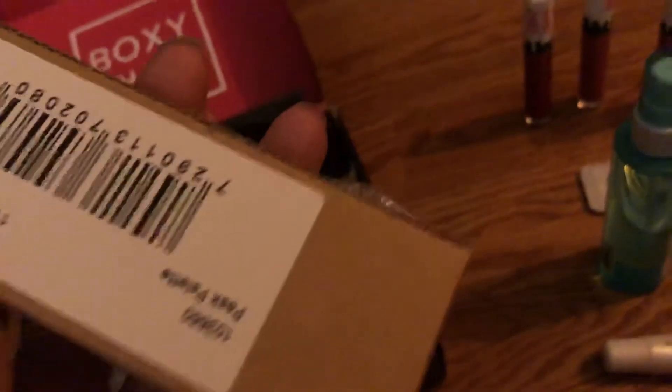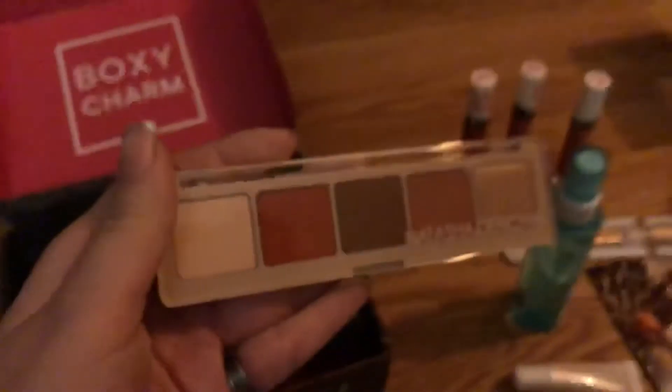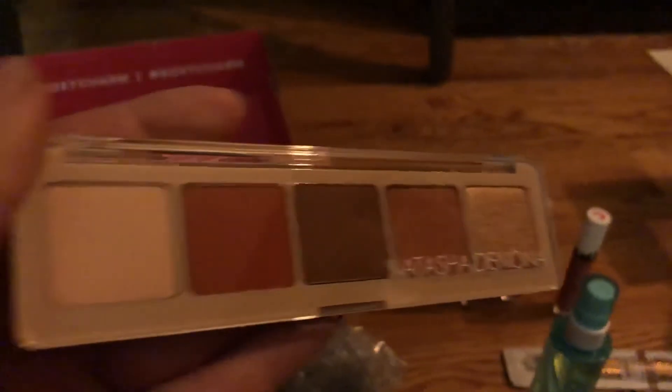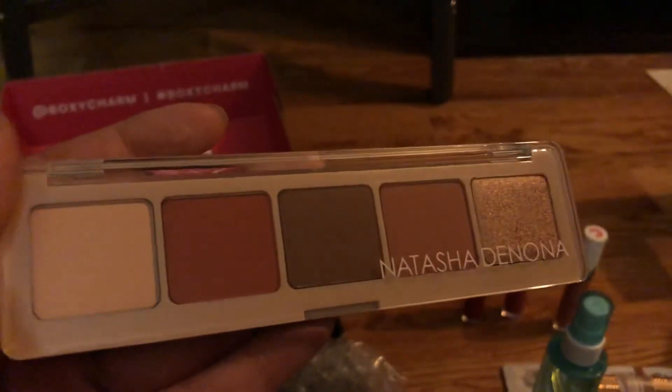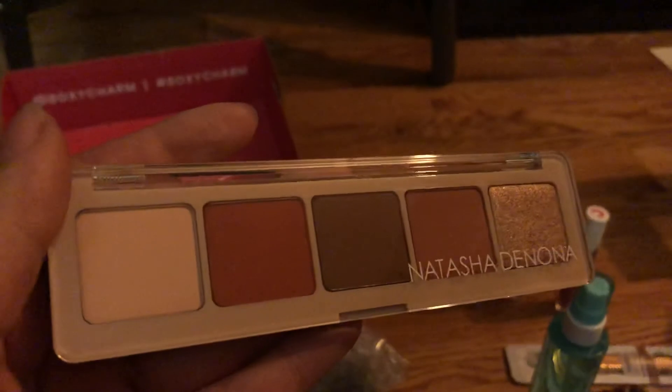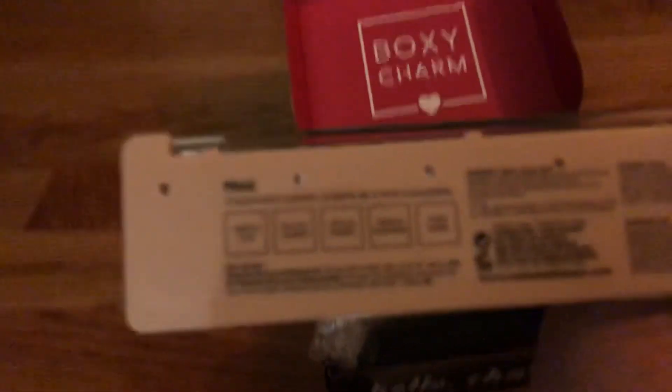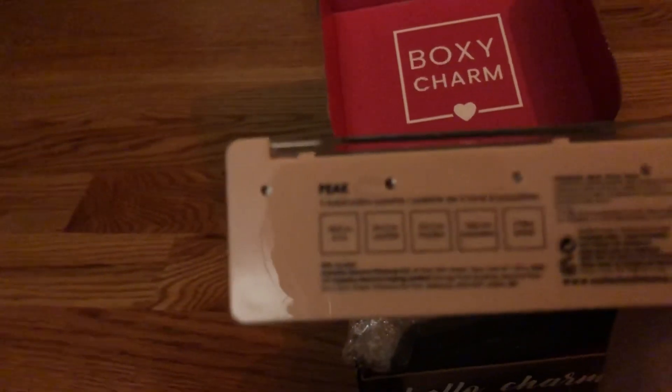Here's the eye palette. Here's Natasha Denona — she's been popular lately, almost as popular as the Beverly Hills brand. Here are those shades. The shades are called Aya, Jasper, Thorne, and Amharadshine.